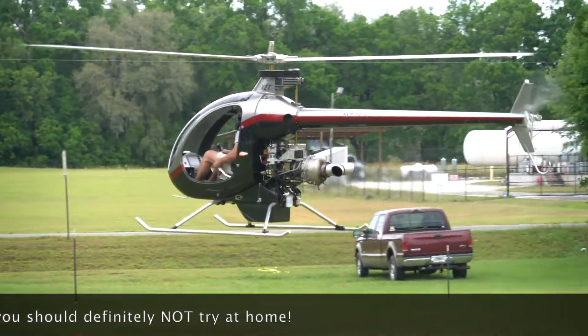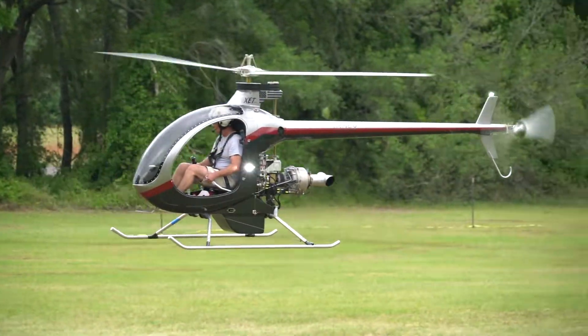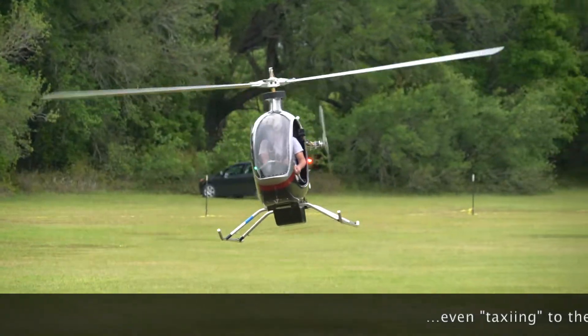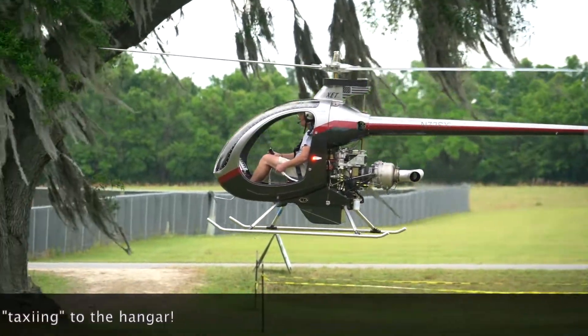Now, some of you may say that's still a lot of money, and I agree — that's a chunk of change, no question. But as helicopters go, this thing is a bargain, and as all aircraft go, it's quite a value.